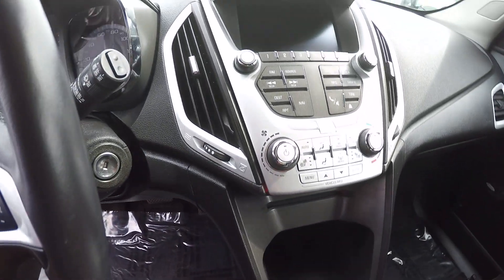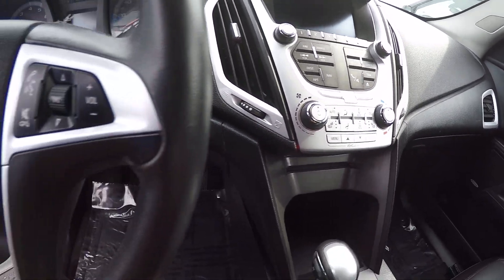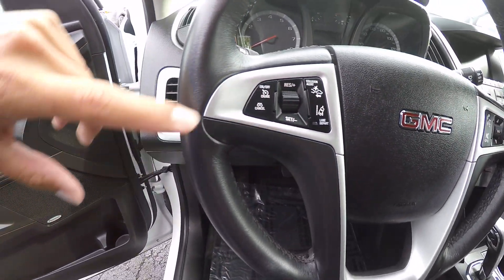Right here showing the radio, heated seats, steering wheel volume controls, along with cruise control.